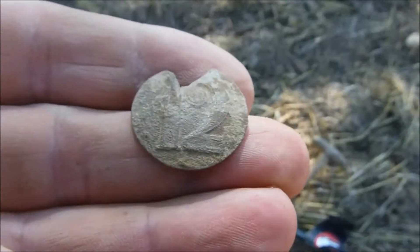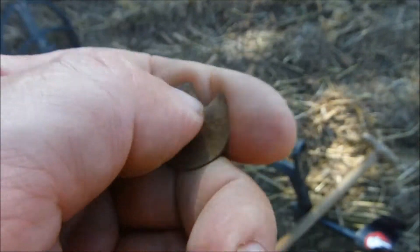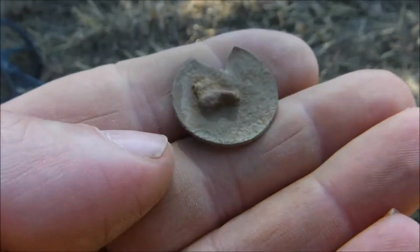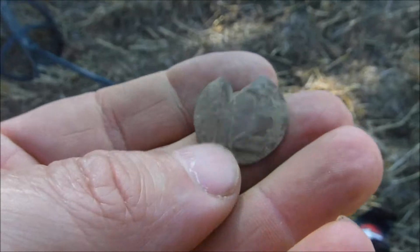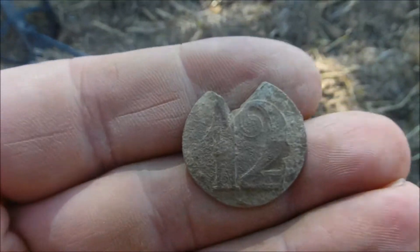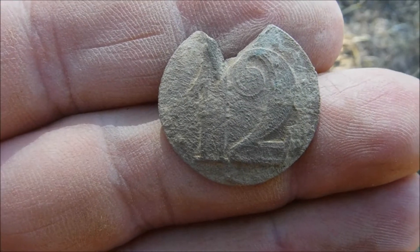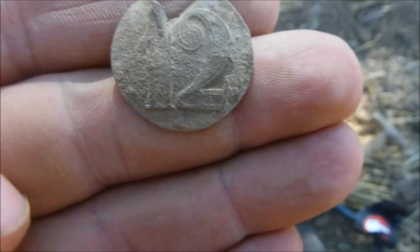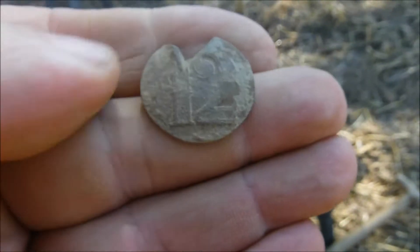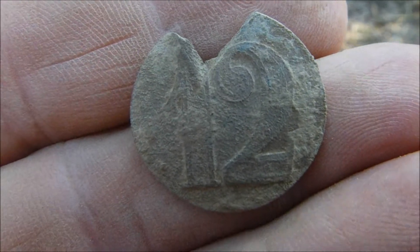And a military button with the 12 on it. Not quite sure, but I think this is actually German. Looking at the numbers, the French are smaller normally, so this should be the 12th - most likely infantry or something like that. Prior to the First World War, even, so about the 1860s or something like that. That's what it looks like, but I'm not 100% positive.